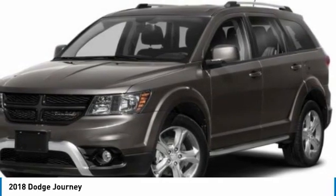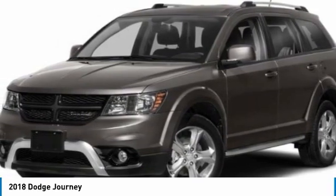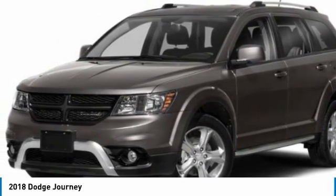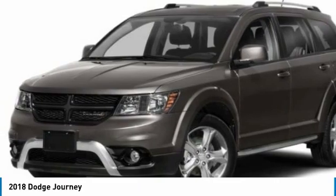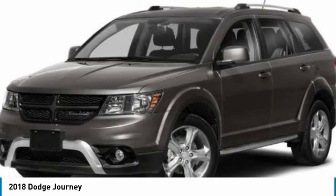All-wheel drive. Heated mirrors. Brake assist. Daytime running lights. Wheel covers. Privacy glass. Steel wheels. Tires: front all season. Tires: rear all season. Four-wheel disc brakes.